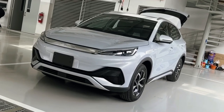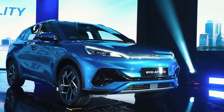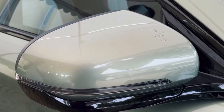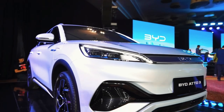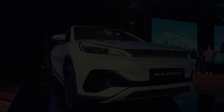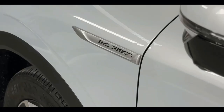With its enticing price tag and generous features, the 2024 BYD Atto 3 emerges as a promising contender in the electric SUV market. But does its affordability come at the expense of performance and driving experience? Would you be willing to trade dynamic finesse for budget-friendly electric mobility?